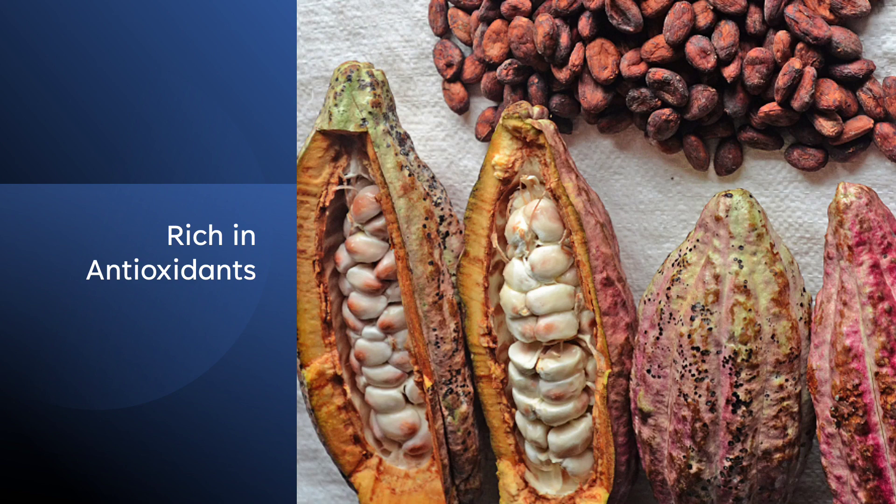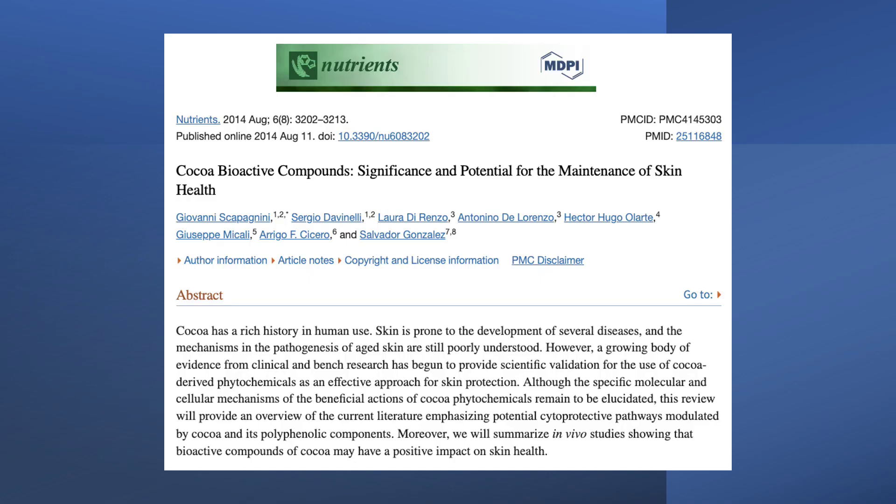Dark chocolate, in particular, contains high levels of flavonoids, a type of antioxidant that has been shown to improve skin texture and hydration. This scientific article published in the journal Nutrients provides a review of the possible cytoprotective pathways affected by cocoa and its polyphenolic compounds.